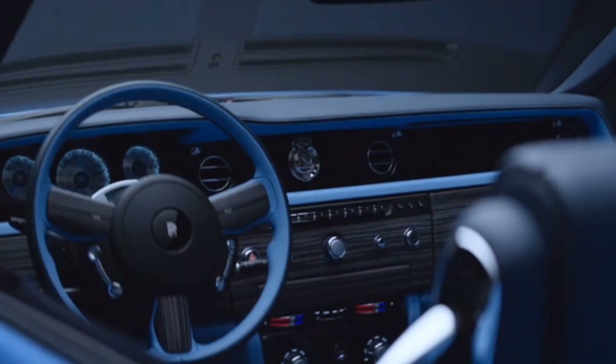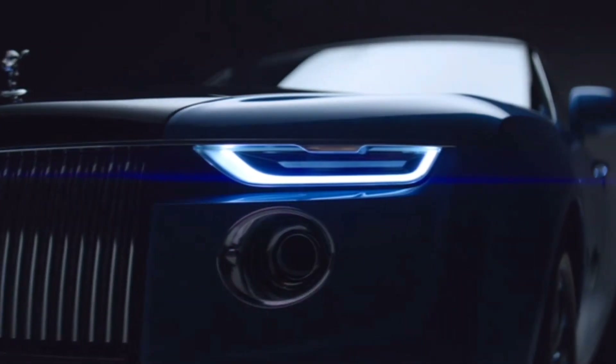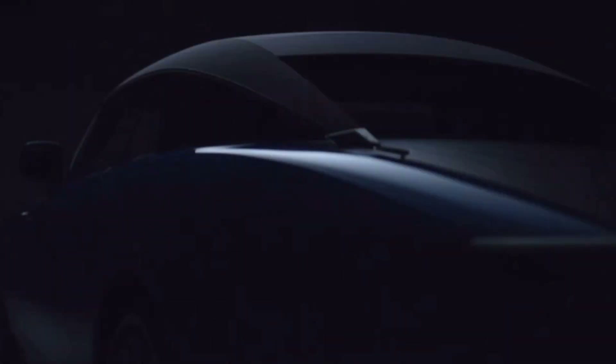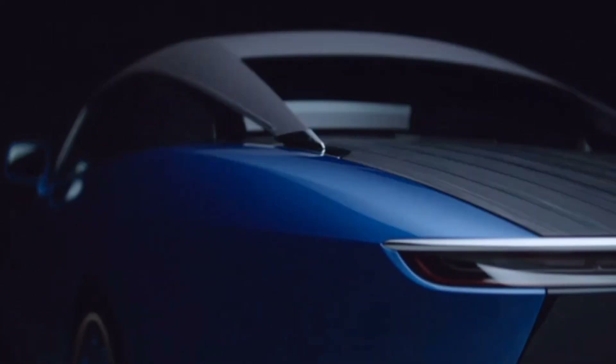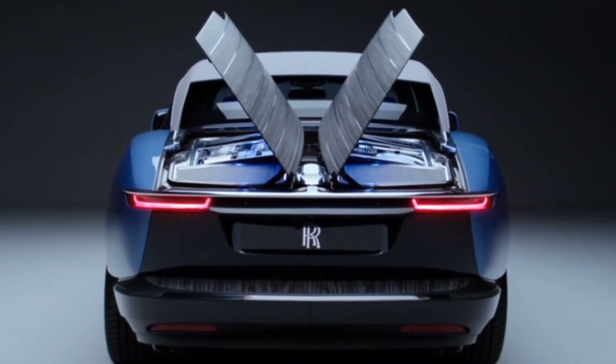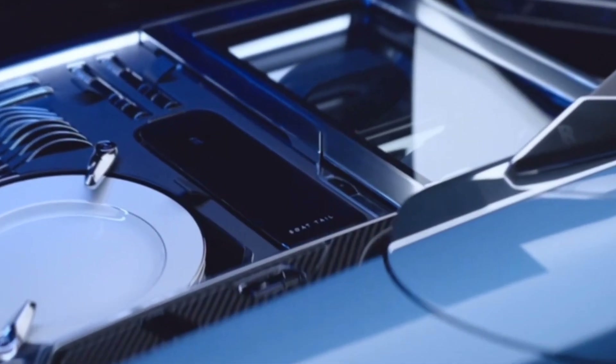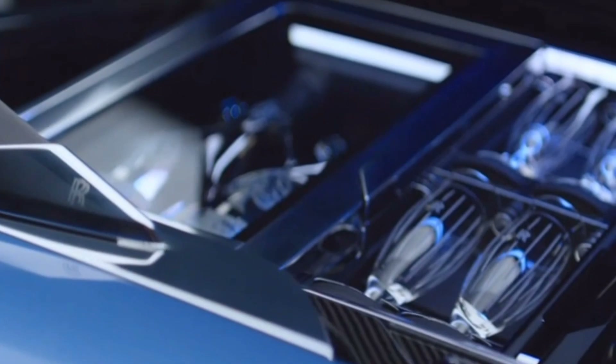Its design is inspired by classic racing yachts and features a handcrafted body made from aluminum and titanium. The Boat Tail is powered by a 6.75-liter V12 engine that produces 563 horsepower, giving it the ability to go from zero to 60 in just 4.8 seconds. Its special timepieces, inbuilt refrigerator, opening deck, paint, and each accessory has a meaning for the clients.